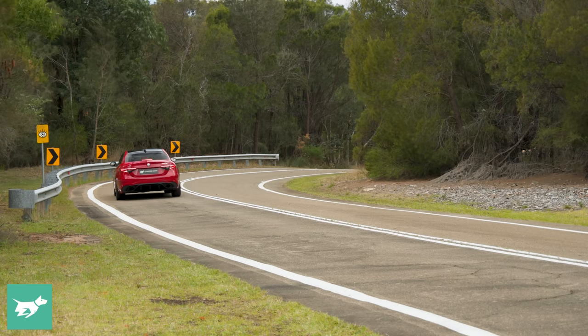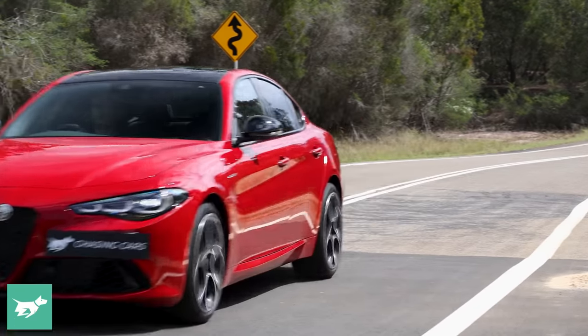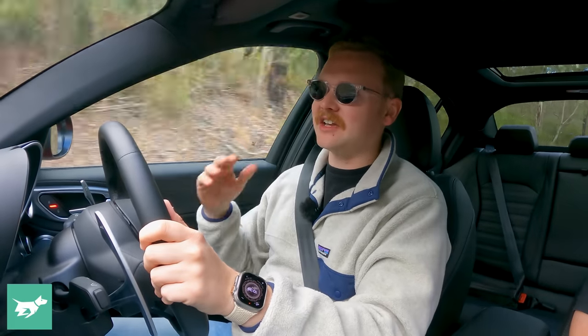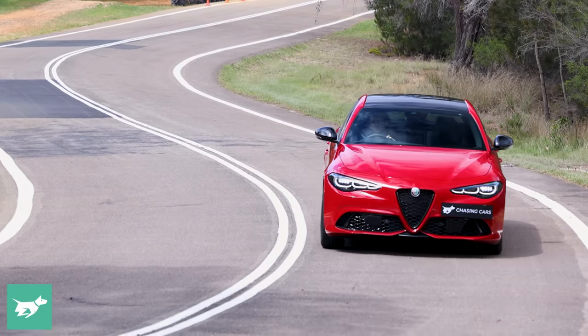Now we come to what many would regard as the best part of an Alfa Romeo Giulia. The value proposition's pretty good, the styling's pretty good, even the interior's pretty nice — but this vehicle is all about the driving experience. The BMW 330i is also pretty strong for driving dynamics in this class, but that car is simply much more expensive than a Giulia. For $74,000 plus on-road costs, I think it's very, very difficult to beat the Giulia's dynamics in any car, in any segment.